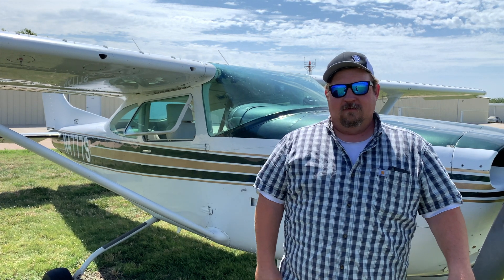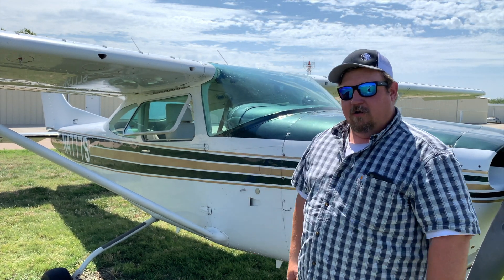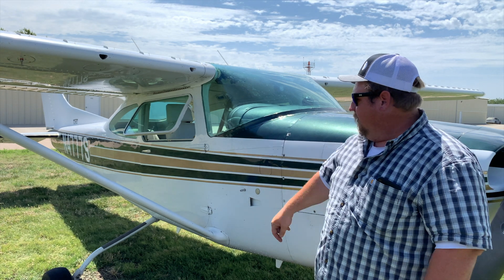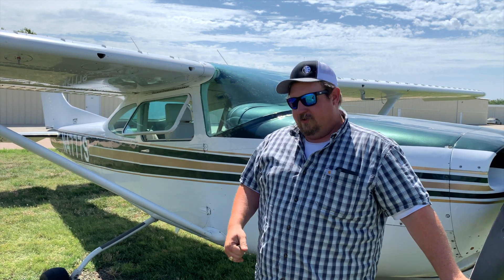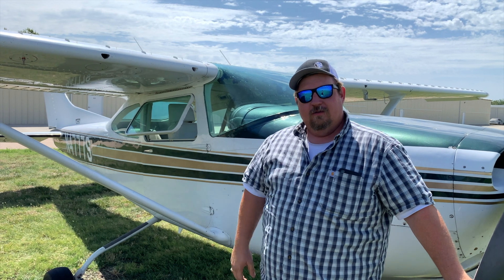Hi, I'm Daniel Isbell. This is my 1980 TR-182, November 4, 777 Sierra. We're based in Greeley, Colorado. My YouTube channel is Daniel Isbell — give us a look.